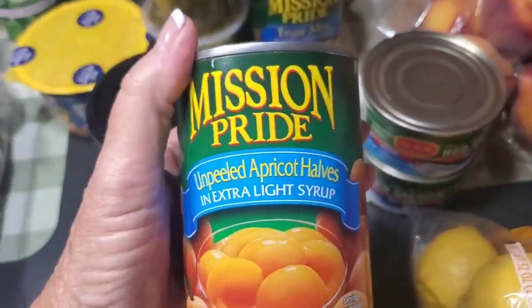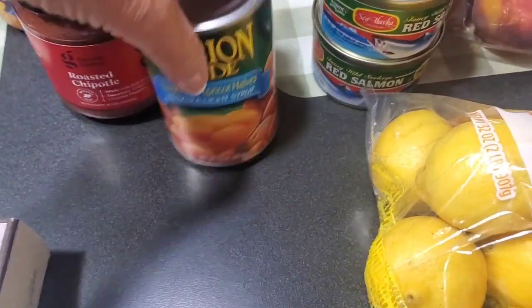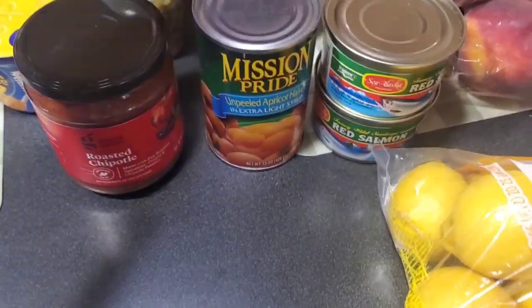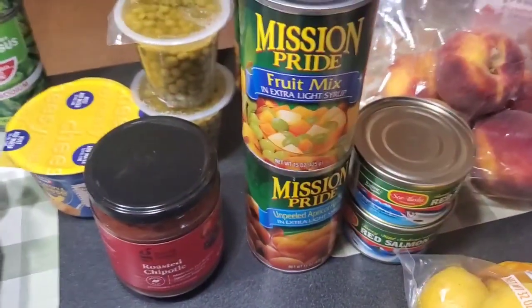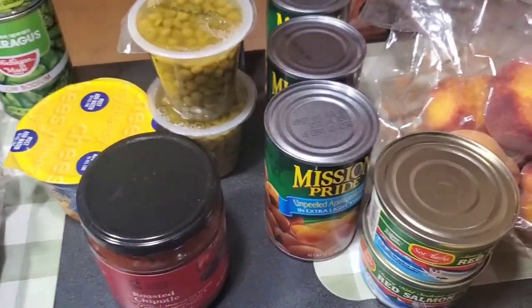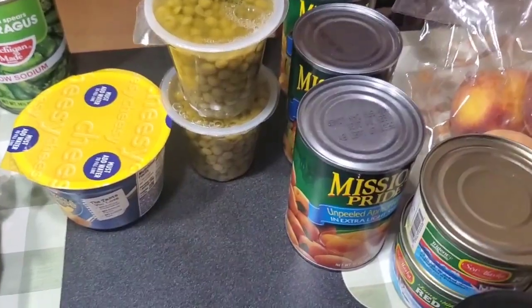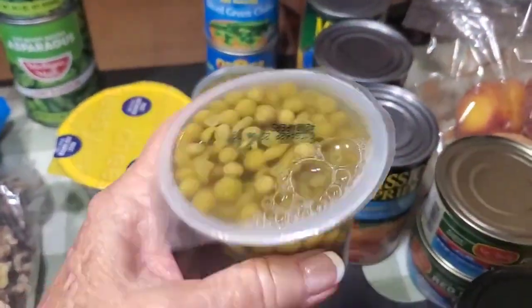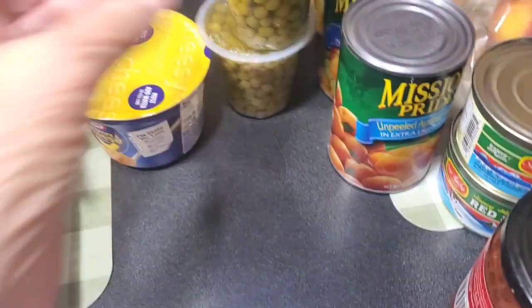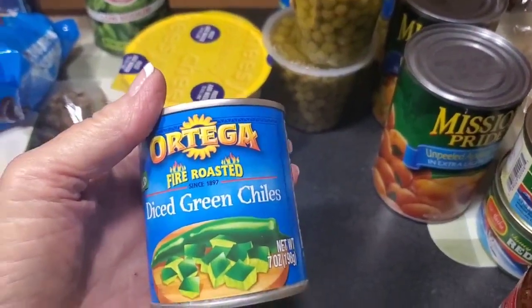We got another can of apricots. They must have plenty of apricots because every time you go to the pantry they always give apricots. We got two cans of mixed fruits — everybody needs fruit; you can make a nice fruit salad, just add some grapes to it. We got two containers of peas — kind of looks like what they would probably have at school lunches. And two cans of diced green chilies.